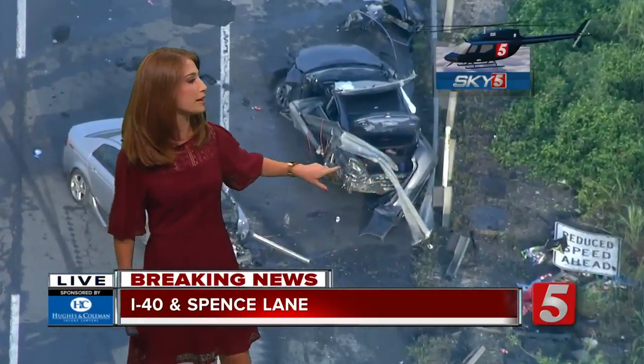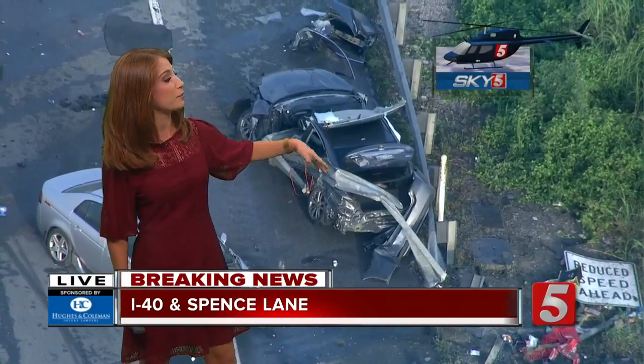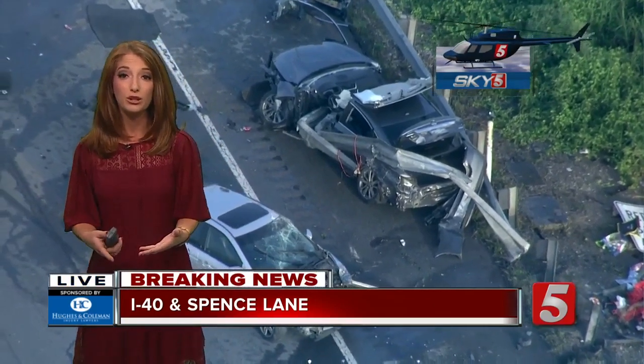Two cars are involved, and the guardrail played a big role in this crash. It actually stopped first responders from being able to get a man out of the car. As you can see, they actually had to peel off the roof to get him out before being able to load him into an ambulance.